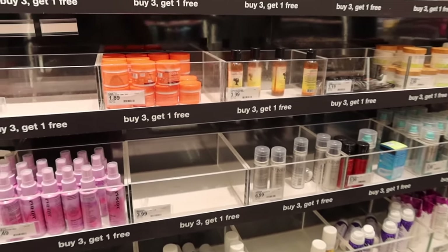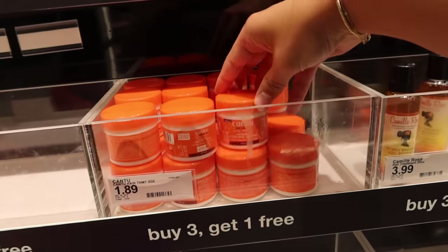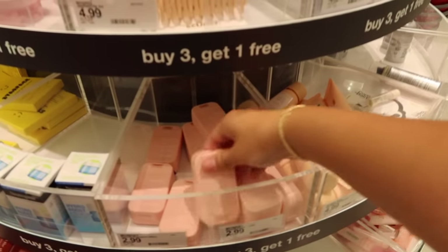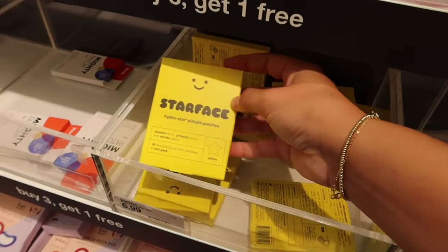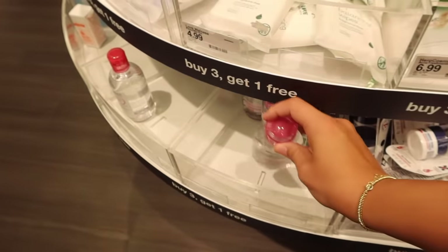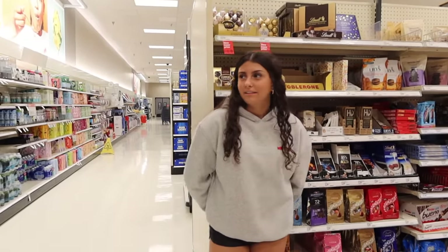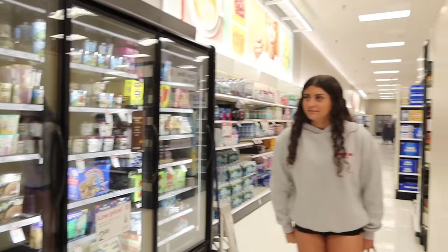My favorite part of Target is the mini section in the middle — everything's so cute and small! There's mini dry shampoo, coconut curling cream, primer — so cute. There are also Star Face patches in mini. The mini micellar water is adorable. Ellie found cookie dough — like actual cookie dough, not ice cream. And with that, we're done shopping and heading to check out.